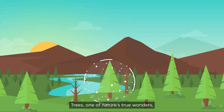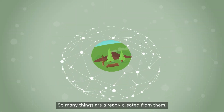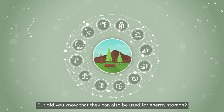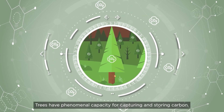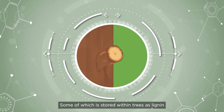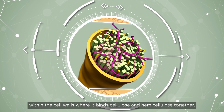Trees — one of nature's true wonders with great potential for alchemy. So many things are already created from them, but did you know that they can also be used for energy storage? Trees have phenomenal capacity for capturing and storing carbon, some of which is stored within trees as lignin within the cell walls.